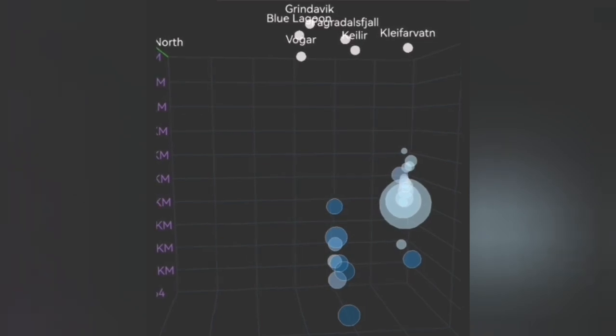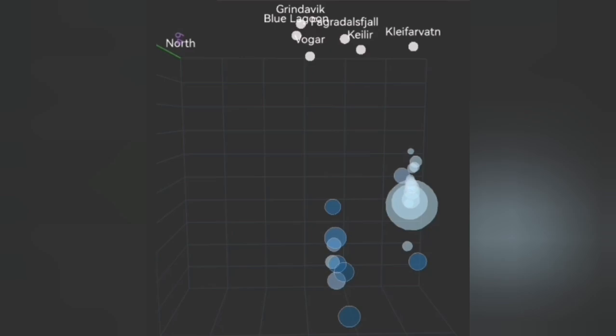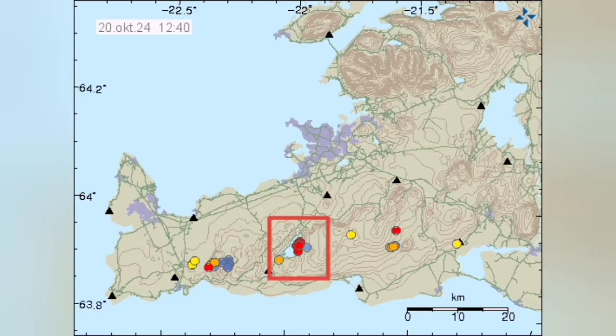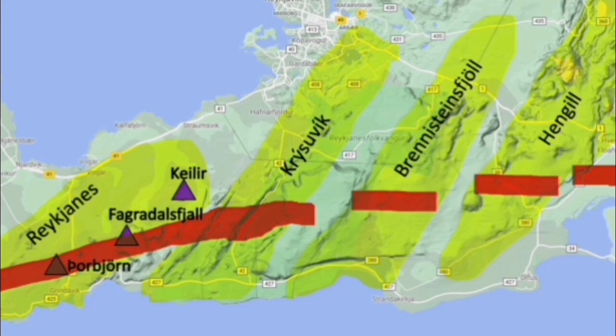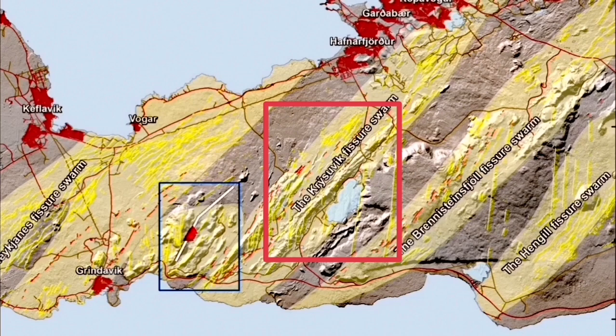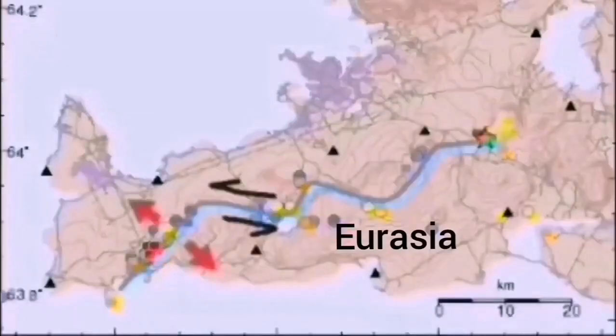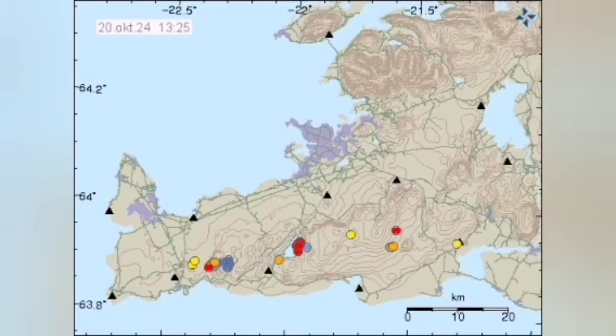Although we have the Svartsengi swarm rising gradually in the middle, you can see that. The location of them indicates these are related to the Krýsuvík volcanic system — a nasty big volcanic system. When the movement in this peninsula happens, the Krýsuvík and the adjacent volcanic systems, the fault lines, have to accommodate this to the transform faults as you see here.